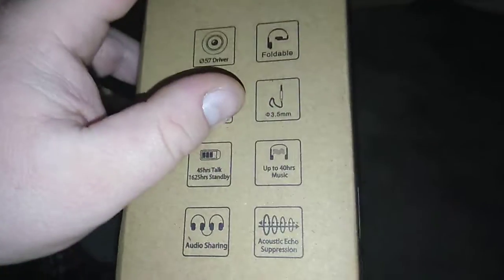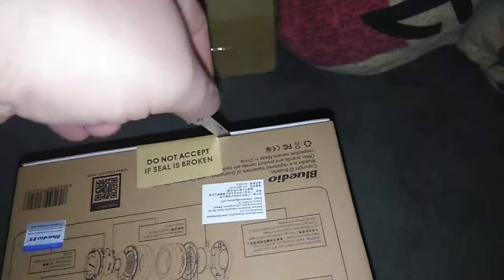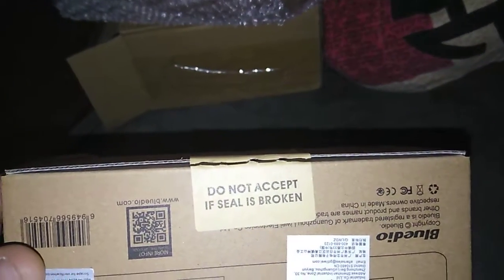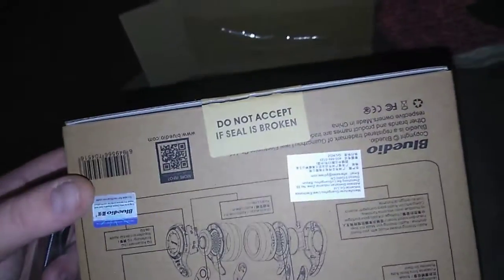I don't even know what the hell this is, but I've always wanted a pair of these. I'm actually going to use this little bad boy right here — a multi-tool. I'm going to cut this beast open and show you guys. It's not an except seal. If it is broken — well, mine was broken. That means I take the things back. Just kidding. Alright, so let's check out these bad boys.